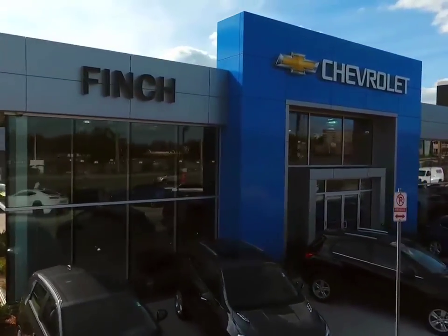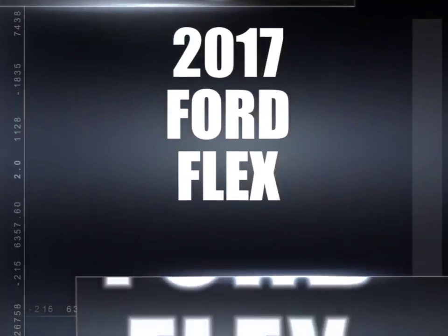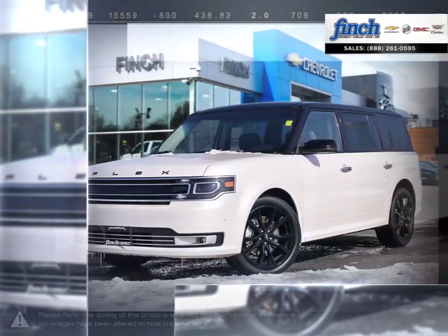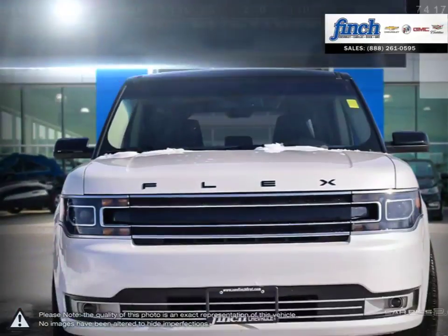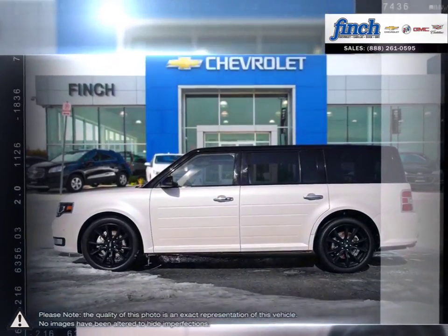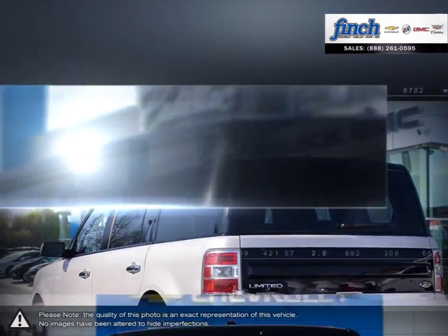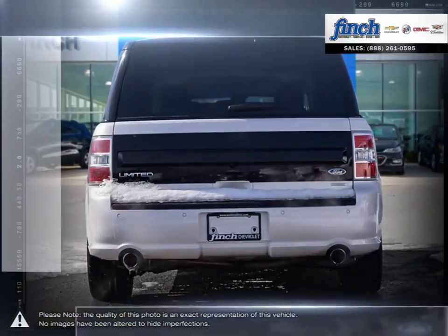Welcome to Finch Chevrolet. Today we're looking at a 2017 Ford Flex. The Ford Flex is a seven-passenger crossover SUV that utilizes the retro styling of old-school wagons in a modern, unique fashion. The Flex's versatility makes it a very desirable vehicle for families or anyone needing its practical use of space.